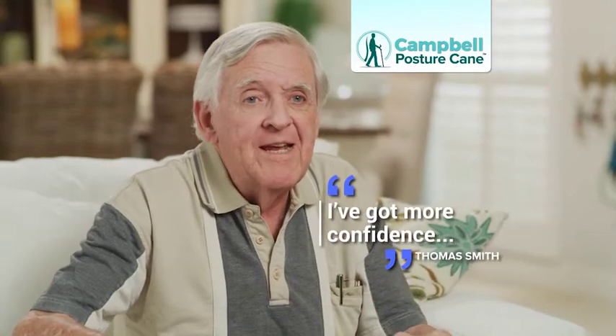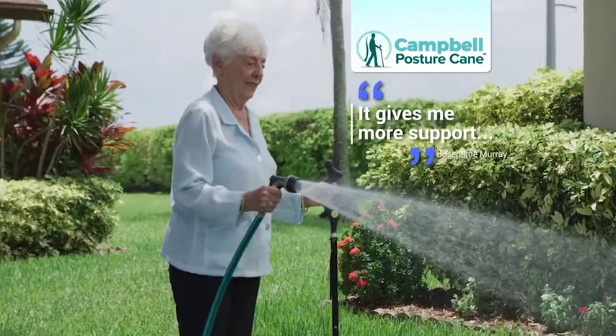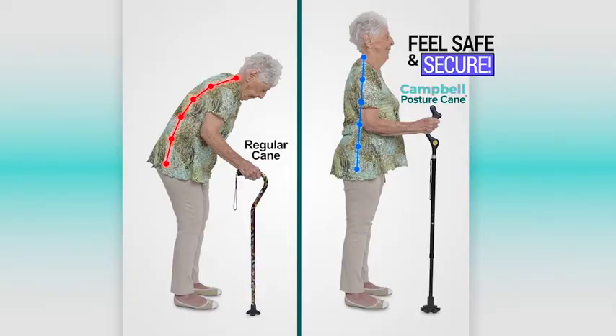With the Campbell Posture Cane, I've got more confidence, and I see everything around me, and I love it. I feel that it gives me more support, and I don't have to worry about falling.